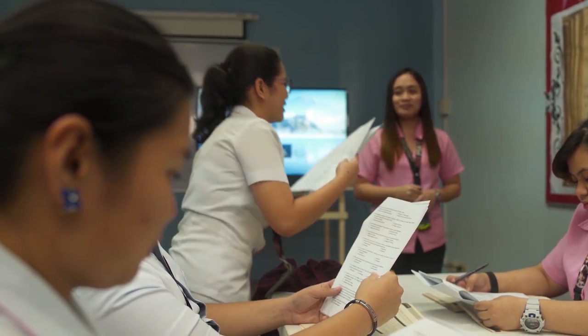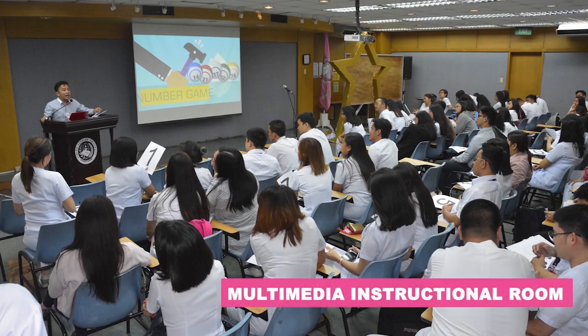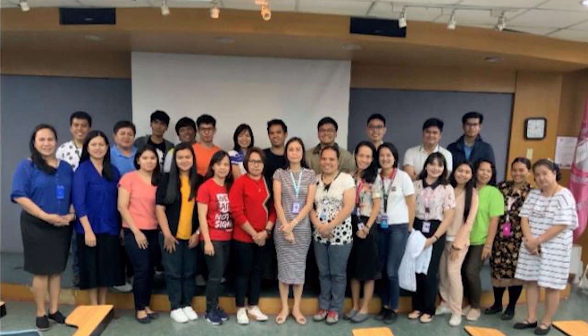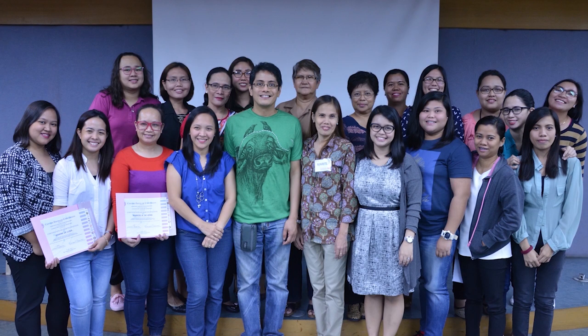Next to it is the fully air-conditioned multimedia instructional room built with a stereophonic sound system and a giant screen. With a capacity of 100 seats, this is often used for seminars, conferences, instructional viewing, and the like.